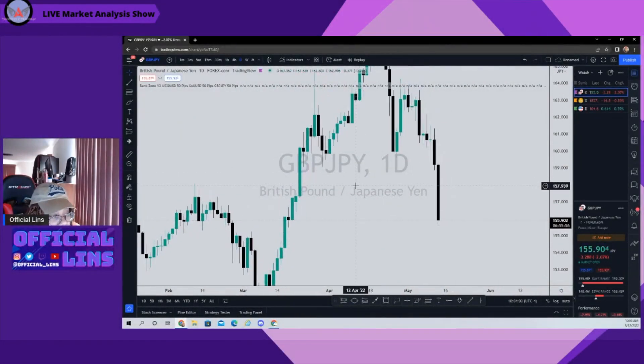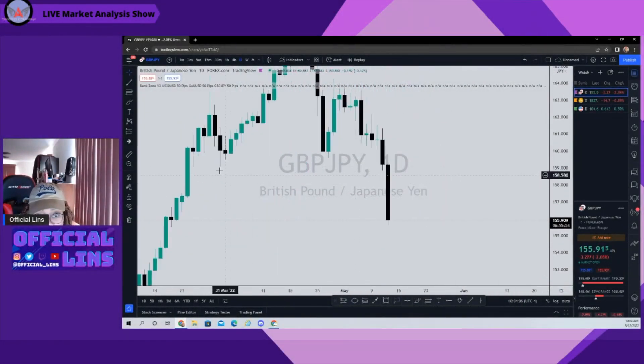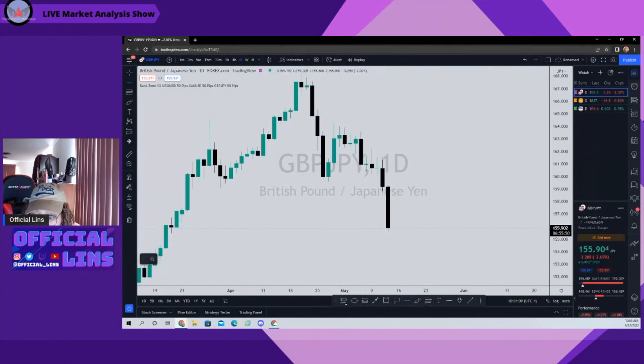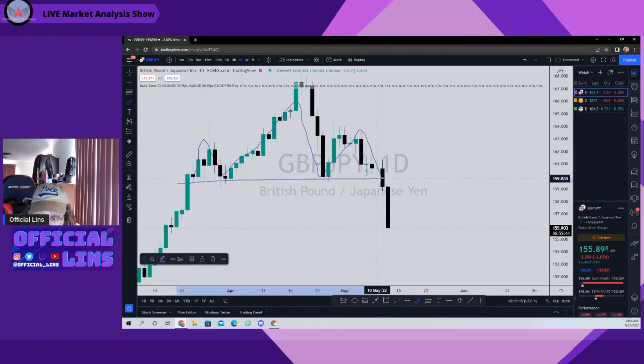On the daily chart, GJ is trending down. We can see it created a head and shoulders pattern — left shoulder, head, right shoulder — with a neckline. So we know most likely as of today we're going to be downtrending, which is why the current daily candle is bearish.